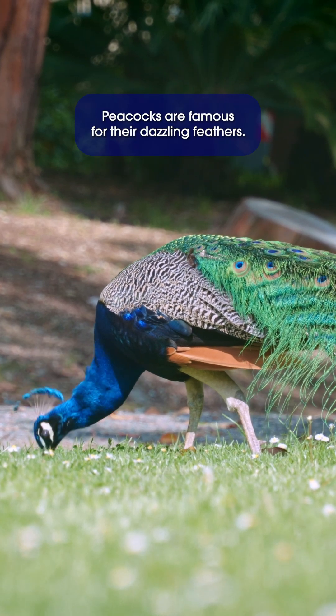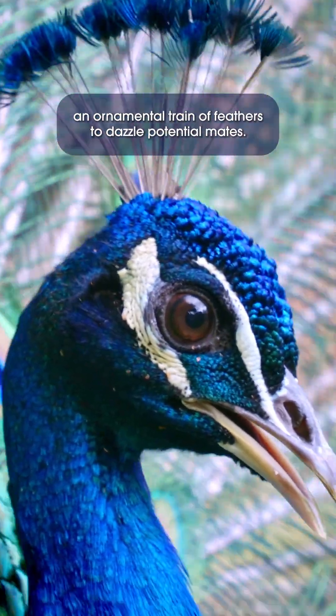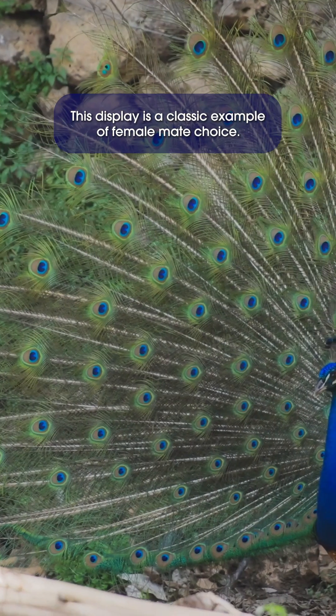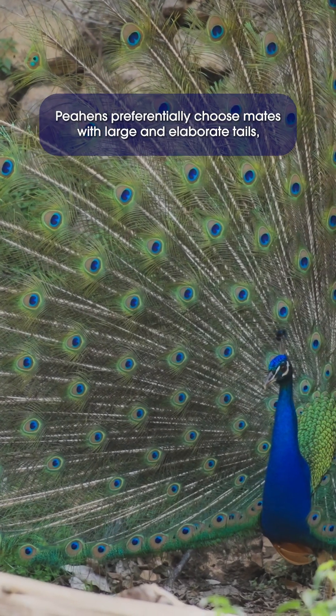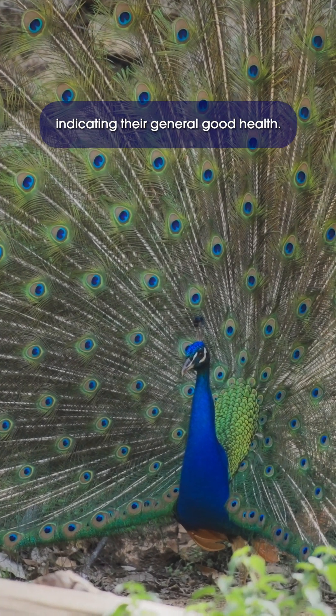Peacocks are famous for their dazzling feathers. In fact, male blue peafowl grow an ornamental train of feathers to dazzle potential mates. This display is a classic example of female mate choice. Peahens preferentially choose mates with large and elaborate tails, indicating their general good health.